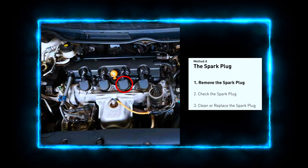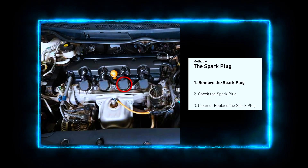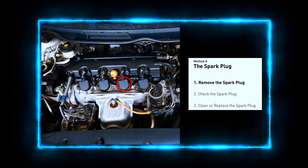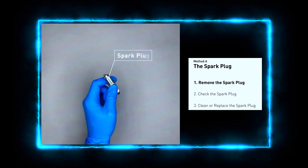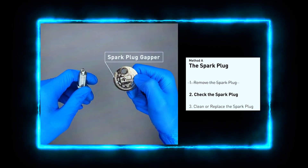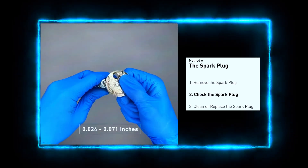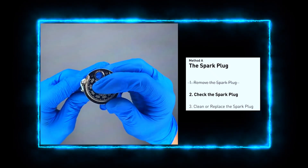Pop the hood and locate your engine's spark plugs. You might need to remove some plastic covers to access them. Use a spark plug wrench to carefully remove the plug from Cylinder 2. Inspect the spark plug — is it worn, cracked, or dirty? If so, it's time for a new one. Check the gap between the center electrode and the ground electrode with a spark plug gapping tool. If the gap is too wide or narrow, adjust it carefully using the gapping tool.